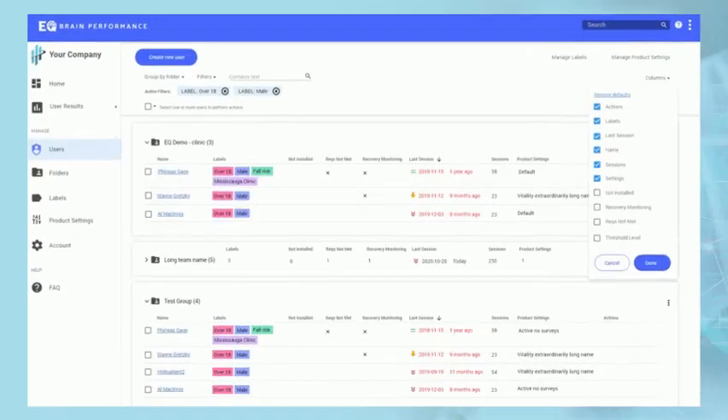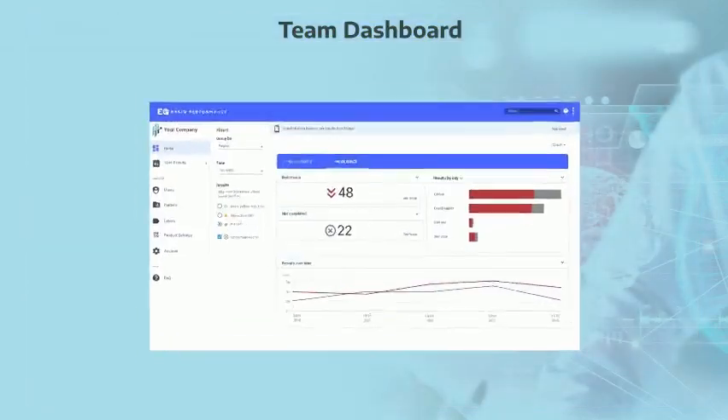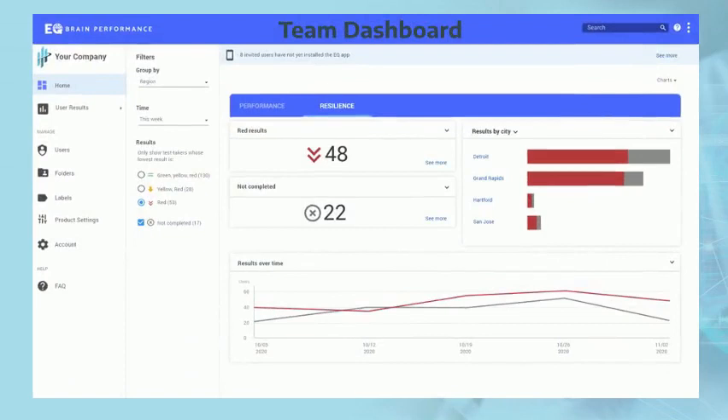If you're looking for a better way to make data-driven decisions about brain health and performance, EQ Active offers real-time assessment results and analytics, all rolled up onto a secure team dashboard that can be accessed by anyone authorized within the circle of care. This helps you manage many patients at once across your caseload and provides you with the objective insight needed to guide their recovery and make timely decisions.